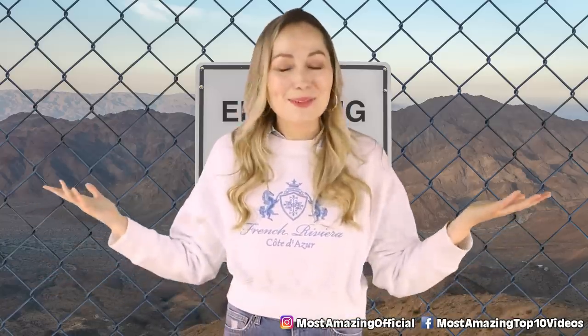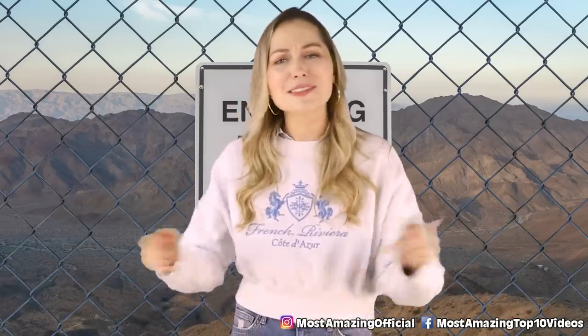Thanks so much for watching! I'm Melissa Miloti, your host. Follow me on Instagram and YouTube at Melissa Miloti and I will see you next time.